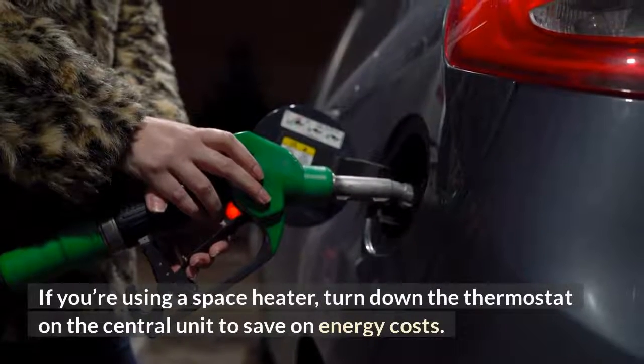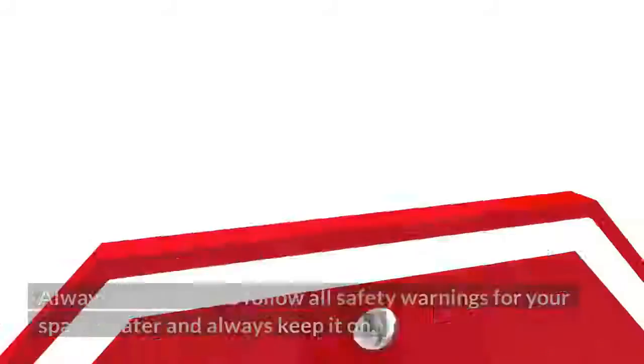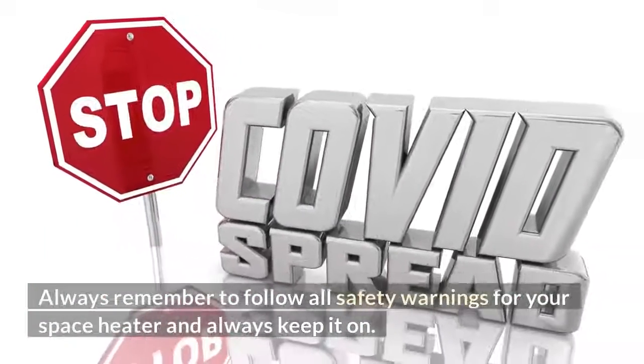If you're using a space heater, turn down the thermostat on the central unit to save on energy costs. Always remember to follow all safety warnings for your space heater.